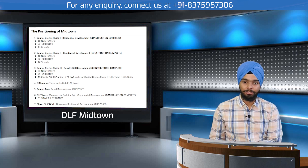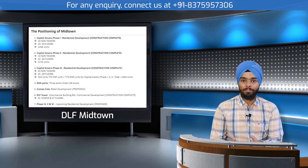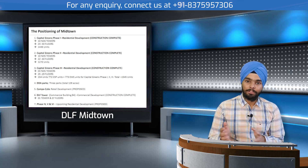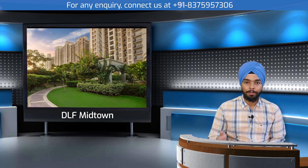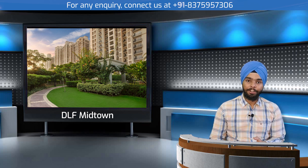Phase four is currently under completion, while phases one, two, and three are ready-to-move apartments. Phase one and two are called DLF Capital Greens, sharing a common clubhouse and all facilities. Phase three is a luxury segment with its own separate clubhouse, facilities, and an additional layer of security.